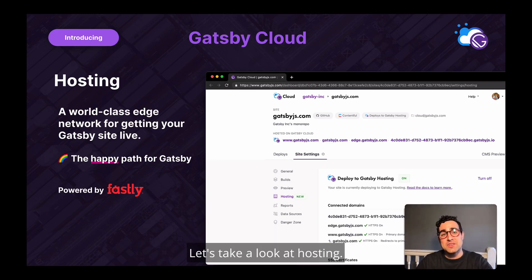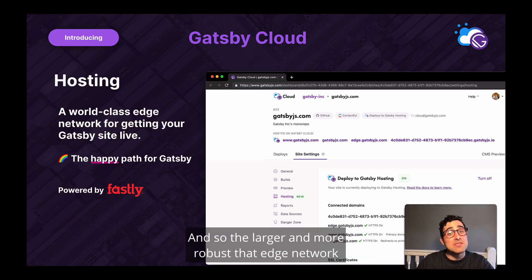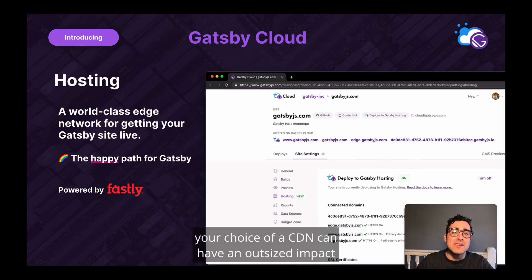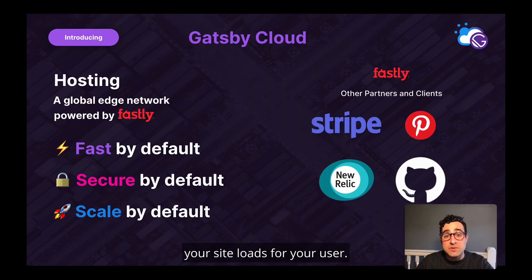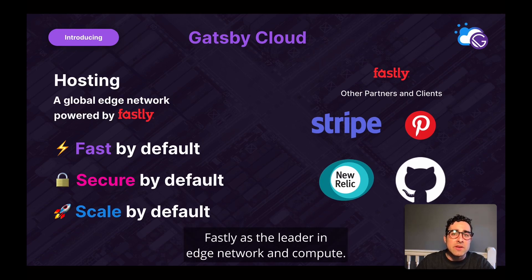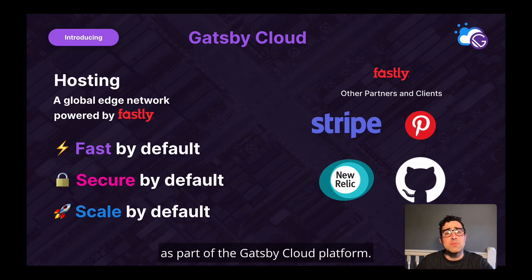Starting today, you'll be able to use one platform to take your Gatsby site from first commit through launch and beyond. Let's take a look at hosting. Static sites are best served to users through a content delivery network, and so the larger and more robust that edge network, the better experience the end users will have with your site. When your business depends on the performance of your site, your choice of a CDN can have an outsized impact on how quickly and consistently your site loads for your users. And so at Gatsby, we decided to partner with a world-class CDN provider in Fastly. Trusted by partners like Pinterest and Stripe, Fastly is the leader in edge network and compute, and we're excited to be able to offer that CDN as part of the Gatsby Cloud platform.